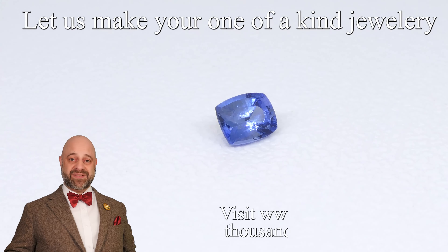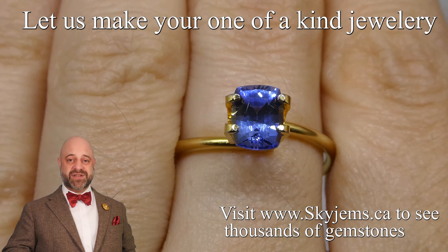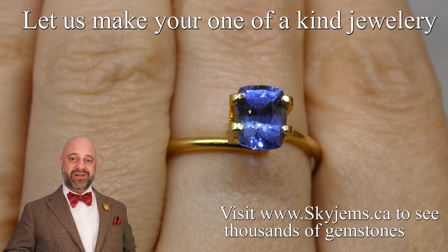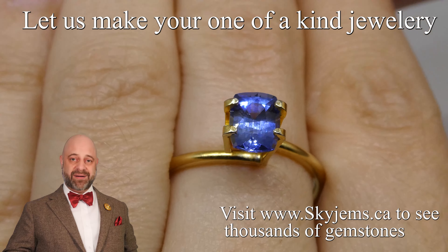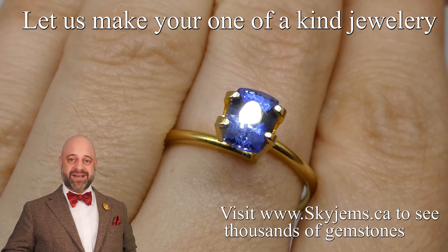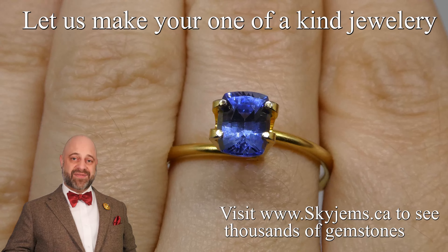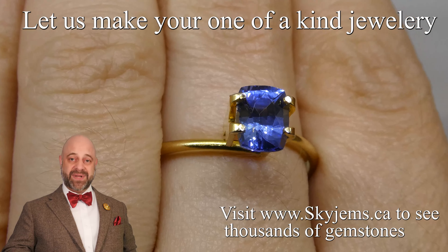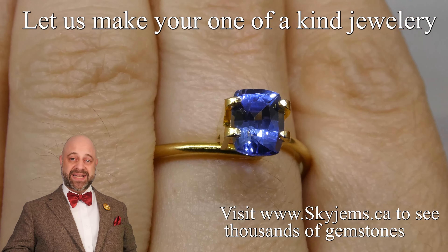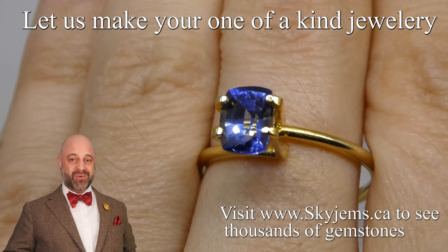I'd like to end by saying a massive thank you to all of my clients — past, present, future. It's just been a complete honor to work in this for so many years, to get to do what I do every day. When I come to work, I think to myself, my goodness, I get to do the best job in the world. I really do feel like the luckiest man in the world. A massive thank you to all of you and thank you for watching. Have yourselves a great day and please continue to tell your friends about Skygems.ca so we can continue to bring beautiful gems and magnificent jewelry to wonderful people like you all around the world. Bye for now.